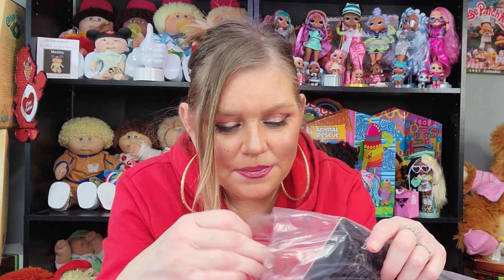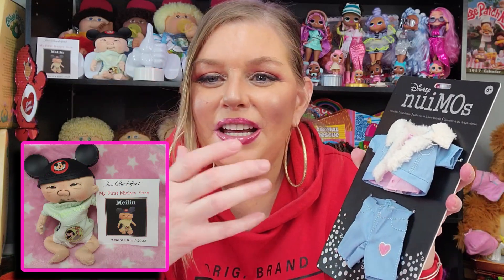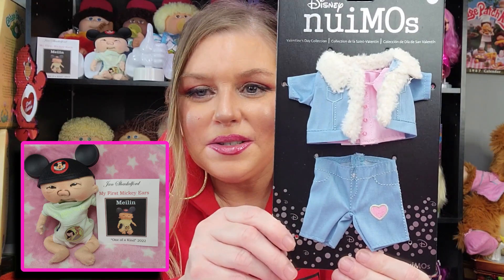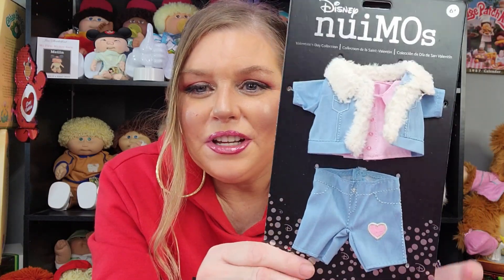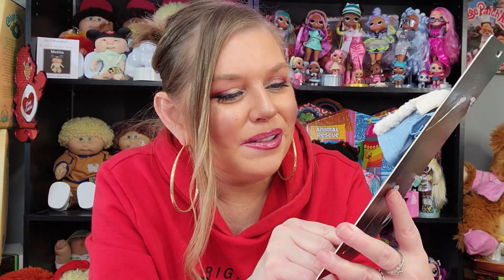This, I was thinking, may actually go on one of my Jan Shackleford dolls. If you've seen my latest Jan Shackleford video, I got a little mini baby that she made and the edition was called My First Mickey Ears — she was wearing the Mickey ears and the Mickey outfit. That baby fits this size clothes and is actually wearing a Nuimo shirt. So I know this outfit will fit her, and yeah, I think I might try this on her.